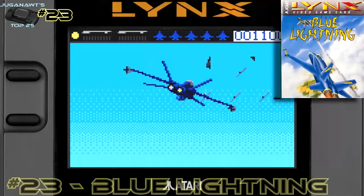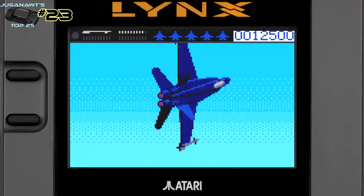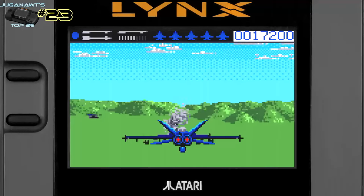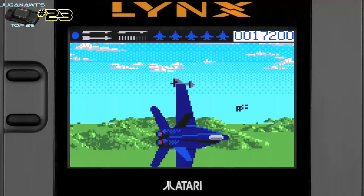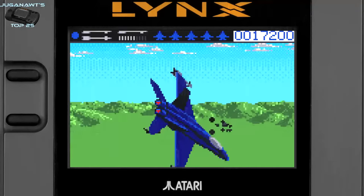Number 23: Blue Lightning. Blue Lightning was a launch game for the Atari Lynx and it really showed off these Mode 7-style graphics that were absolutely mind-blowing at the time. Yeah, it's an obvious ripoff of Afterburner, but that's not necessarily a bad thing because Afterburner is one of my favorite games of all time, and this is different enough to be thoroughly enjoyable and to stand up on its own.